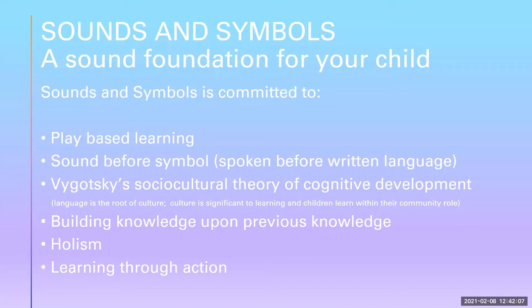Sounds and Symbols is committed to play-based learning, the belief that the spoken word should come before the written word, Vygotsky's socio-cultural theory of cognitive development — that language is the root of culture, that a child's culture is significant to their learning, and that children learn within their community role. Building knowledge upon previous knowledge is how children learn, through holism, bringing together everything that they know, and that children learn through doing.